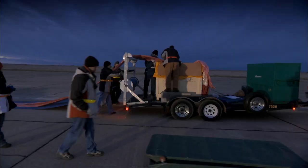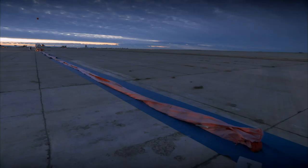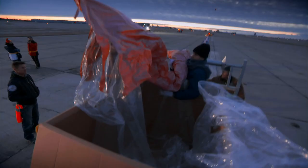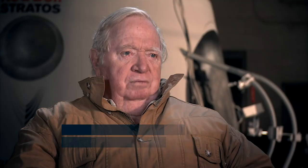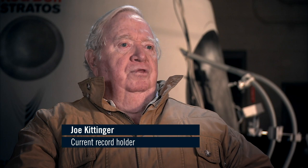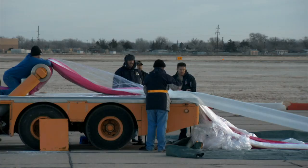Uninflated, the balloon for the final launch will stretch nearly 600 feet long and will weigh a bit more than 3,700 pounds. Stratospheric balloons are extremely fragile on the ground. Once they get airborne, they can take a pretty good beating. But on the ground, they're very vulnerable. You can imagine what it takes to poke a hole through a dry cleaner bag — that's what it takes to poke a hole in our balloon.